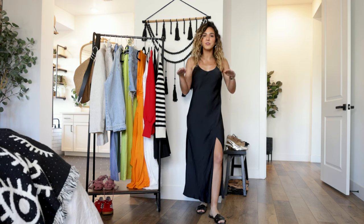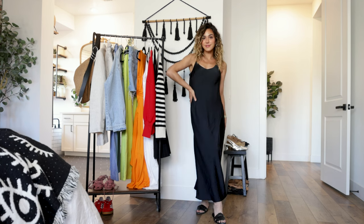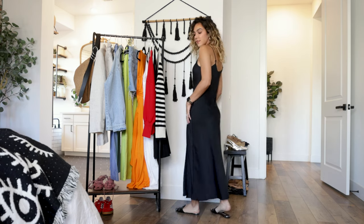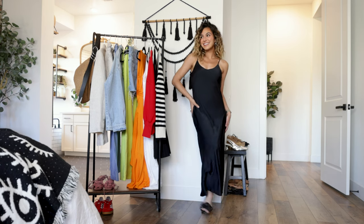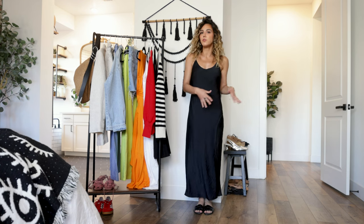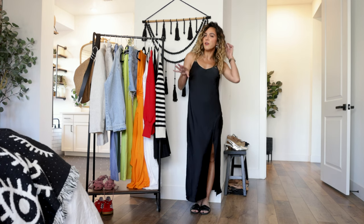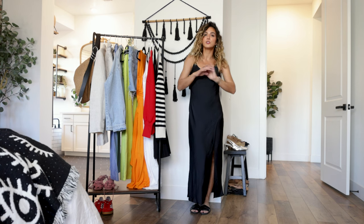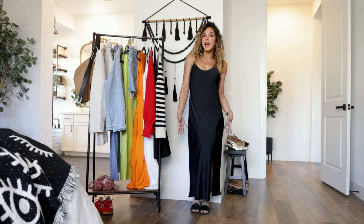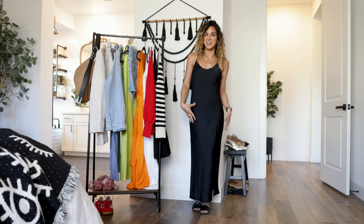This next dress is a piece that I feel like every single person needs in their closet — the most classic, beautiful midi dress that can be styled so many different ways. It's a really beautiful silky material with a slight bit of texture, adjustable straps, and a slit that gives it a beautiful modern look. The reason every girl should have this is because it is so versatile — style it down with sandals, sneakers, or flats, or easily dress it up.